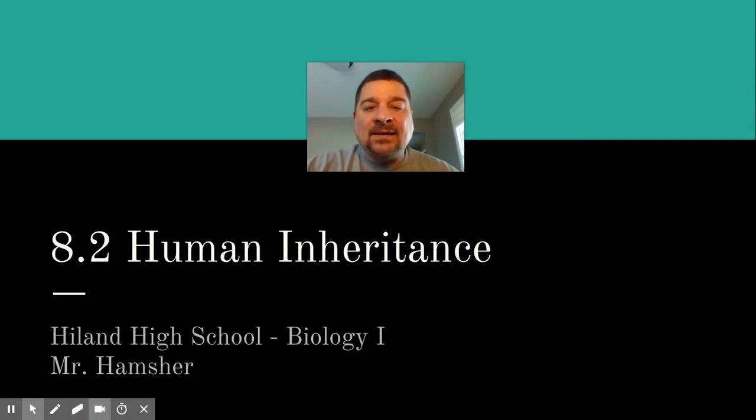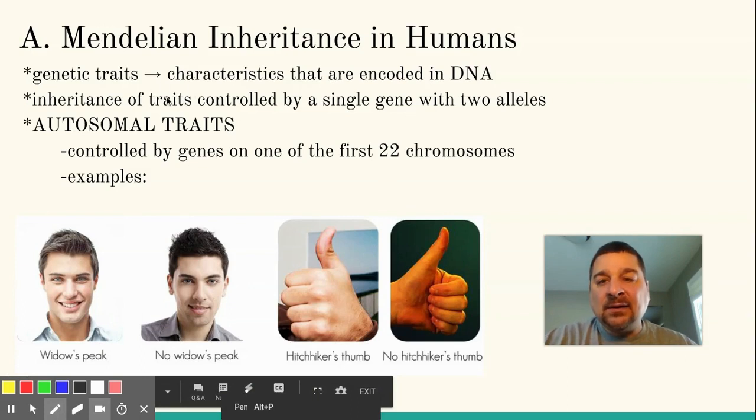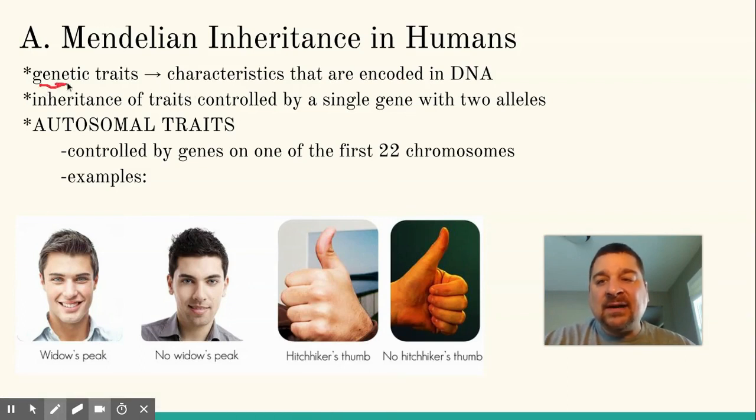Hey, Hammy here. Today we're going to look at section 8.2 of your chapter, which talks about human inheritance and some of the disorders that can happen when chromosomes or genes are messed up. Back when we looked at Mendel and his pea plants and how things are inherited, a lot of those same things will still apply to humans when we look at genetic traits controlled by genes in our DNA — they'll have a similar pattern of inheritance.